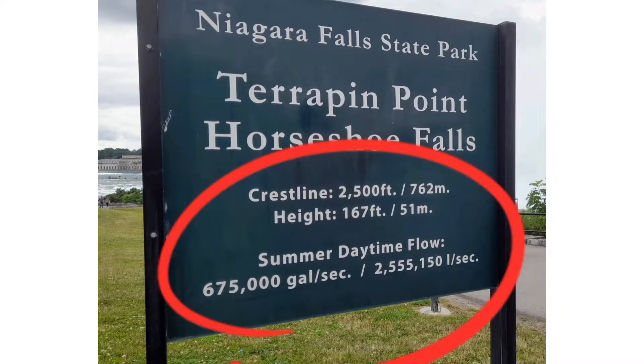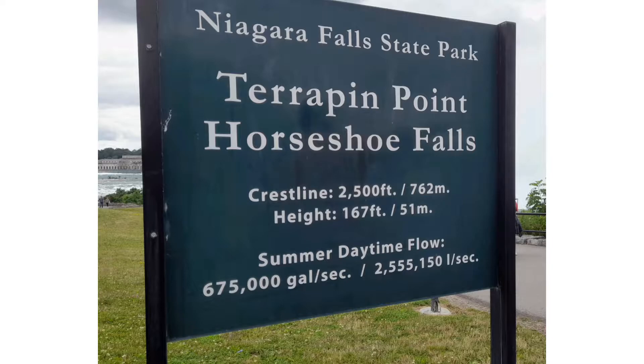The crest line of the Horseshoe Falls is 2,500 feet, or 762 meters. The height of the Horseshoe Falls is 167 feet, or 51 meters. In summer, the daytime flow of Niagara Falls is 675,000 gallons per second, or 2,555,150 liters per second. Too much water is flowing at Niagara Falls.